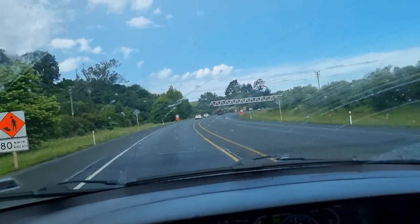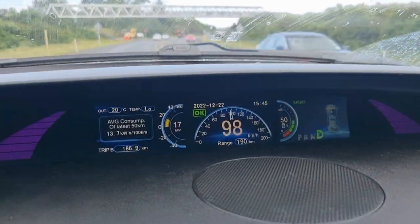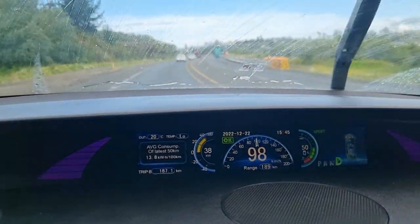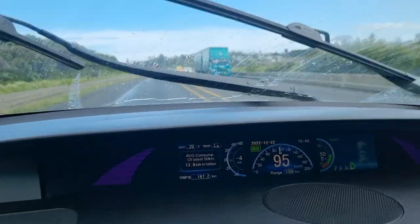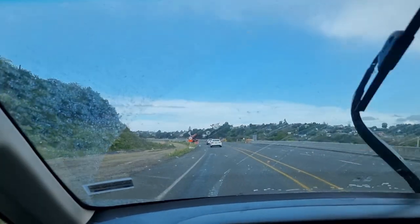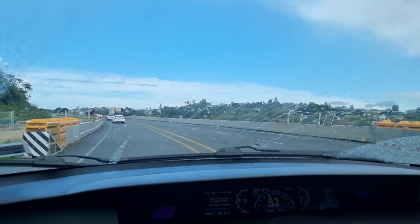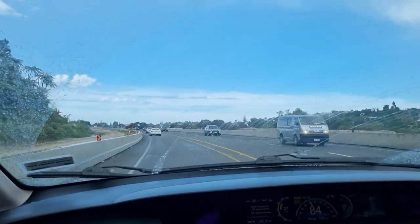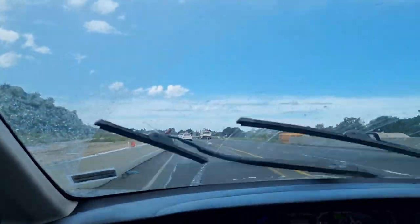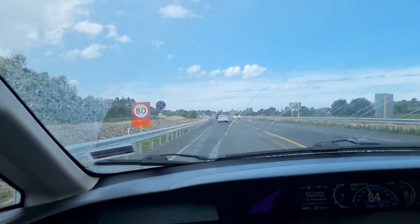We've just got back to Tauranga from Raglan. We charged to 100% in Raglan and we're now at 50%, so we've driven basically 187km via Sanctuary Mountain, which is a bird sanctuary — that took us quite a long way out of our way. Back to Tauranga for 50% charge. That's pretty impressive — you can go from one side of the country to the other on half a charge. Some of that is quite steep; we've driven over the Kaimai Ranges and Raglan to Hamilton is pretty steep too.